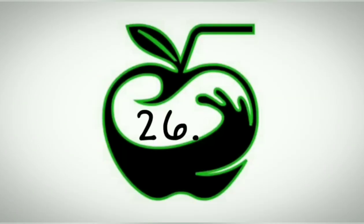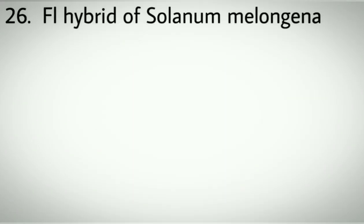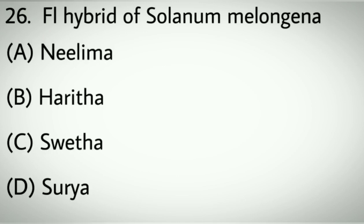Question number twenty-six: F1 hybrid of Solanum melongena. Options A: Neelima. B: Haritha. C: Shweta. D: Surya. Correct answer: A, Neelima.